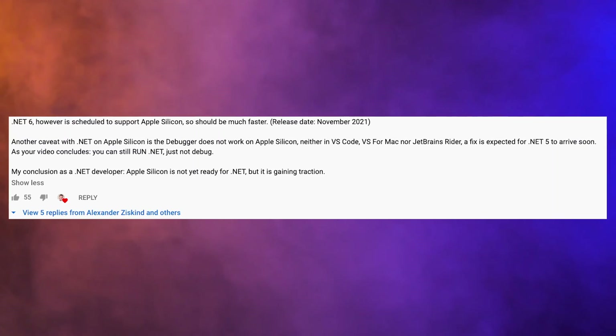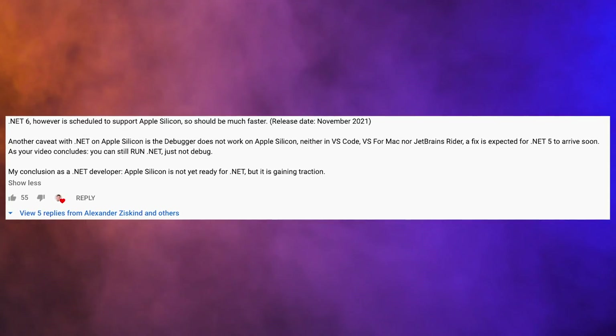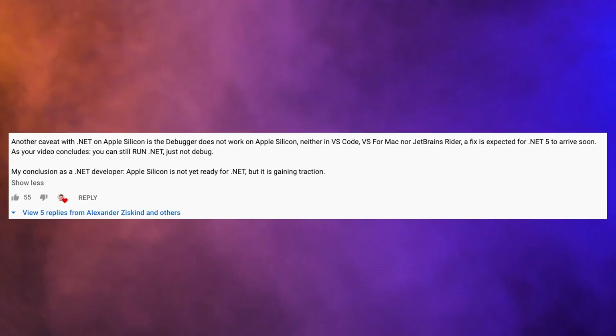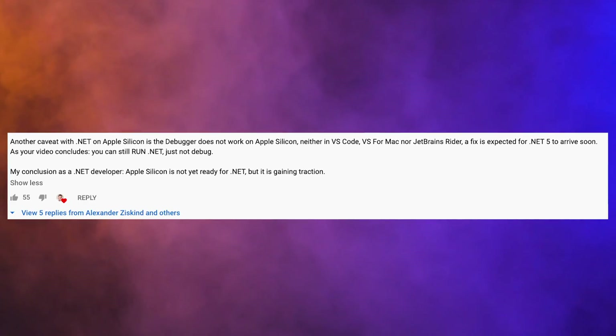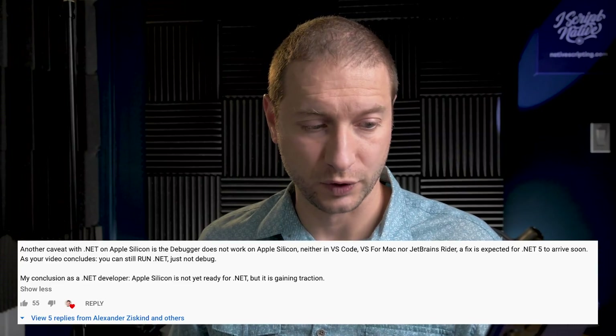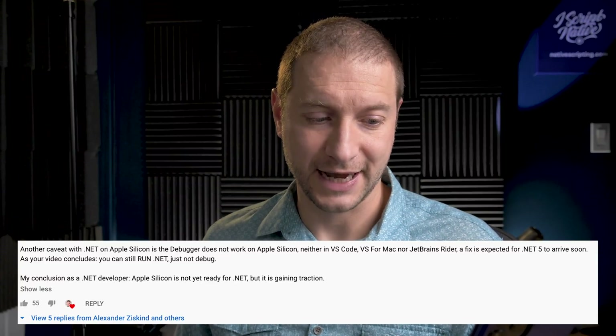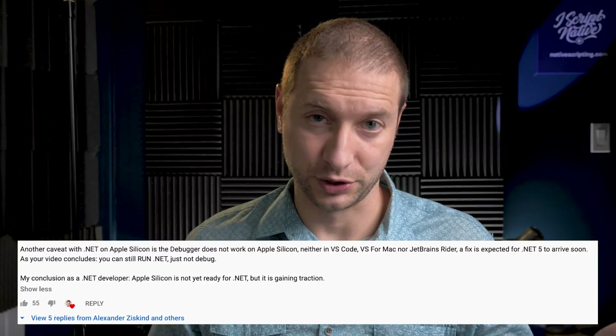Merkin continues to say .NET 6 is scheduled to support Apple Silicon, so it should be much faster — release date November 2021, though there may be a delay. Another caveat with .NET and Apple Silicon is the debugger does not work on Apple Silicon — neither in VS Code, VS for Mac, nor JetBrains Rider. A fix is expected for .NET 5 to arrive soon. As his conclusion, as a .NET developer, Apple Silicon is not yet ready for .NET, but it's gaining traction.